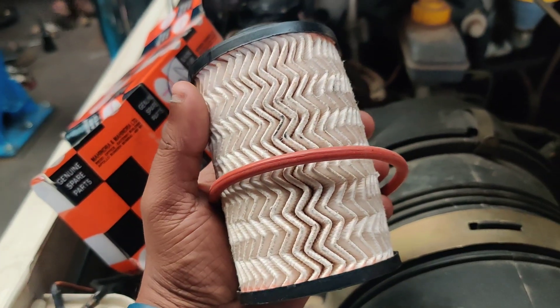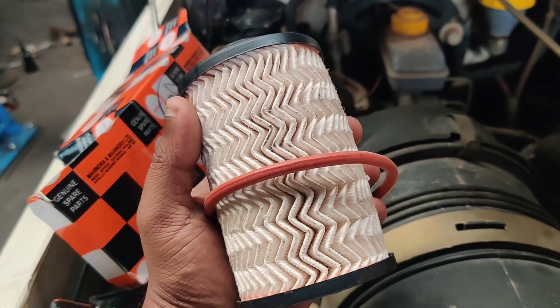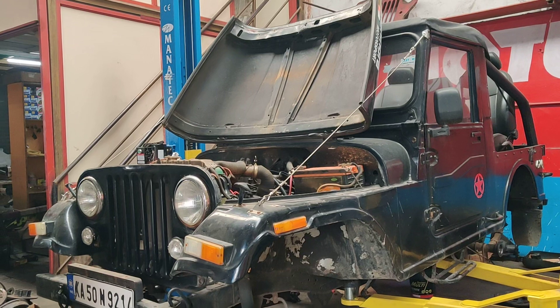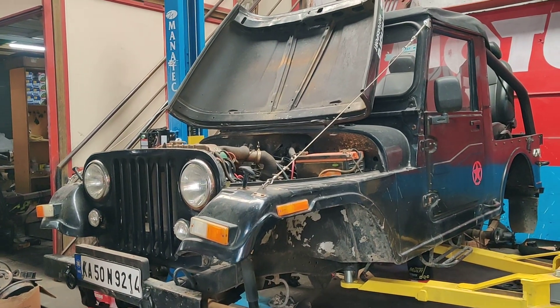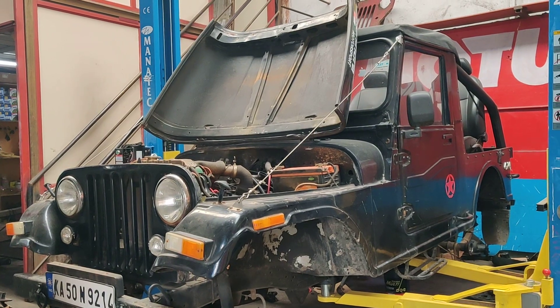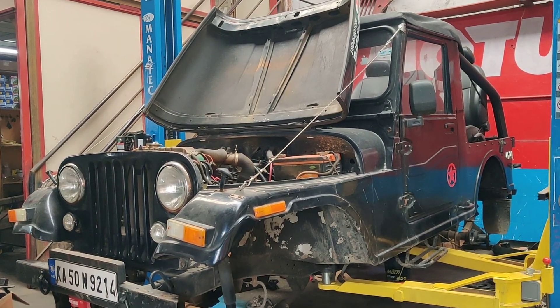This is the diesel filter which is going to be fitted. The new air filter has already been installed. For any kinds of service regarding Thar, Jeep, Gypsy, or Bolero, you can WhatsApp us. Our number is 9886679679 — 9-double 8-double 6-7-9-6-7. We are based in Bangla.